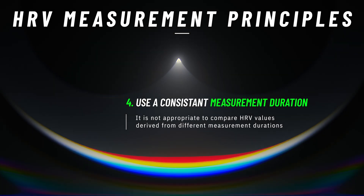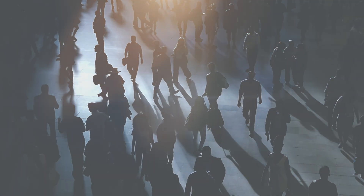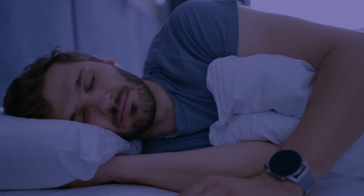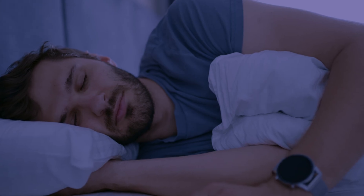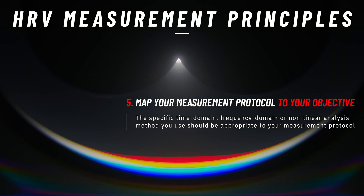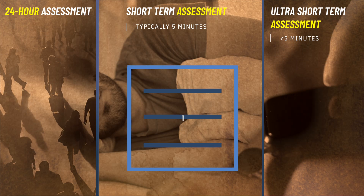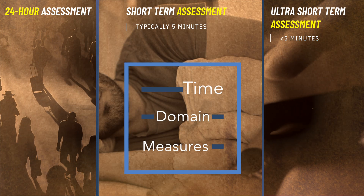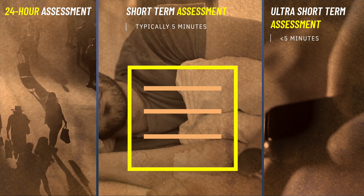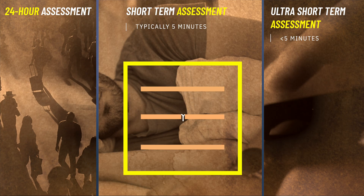Fourth, the duration of the measurement needs to be consistent. While 24-hour monitoring provides a comprehensive overview of HRV across different states, it requires sophisticated equipment and is mostly used in clinical research settings, and it's also prone to contextual factors that might make the readings meaningless. Short-term and ultra-short-term measurements are more practical for daily monitoring and commonly used in both clinical settings and personal health tracking. Your choice of HRV metrics and analysis methods should align with the measurement duration — for short-term and ultra-short-term measurements, time domain measures like RMSSD and SDNN are popular because of their simplicity, while frequency domain measures require longer recording durations and are more suitable for research or clinical use.